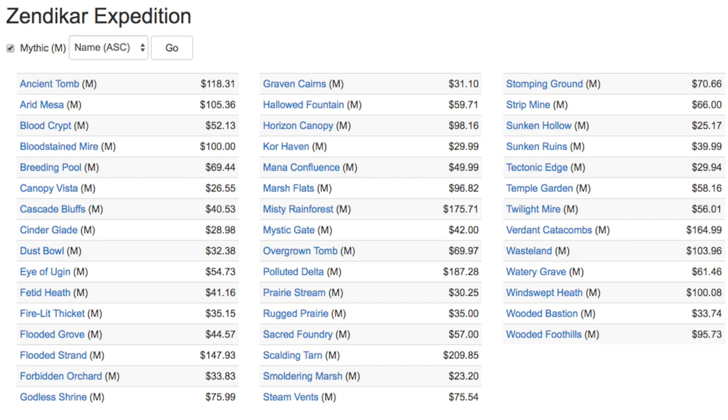What has been surprising to me is the decline of the lands from Shadowmoor — Cascade Bluffs, Fetid Heath, Twilight Mire — those have gone down a ton. Flooded Strand is still pretty good at $147, but Forbidden Orchard is now $33. Godless Shrine as well as the other shock lands have largely plummeted and you can now get them for sub-$100, sub-$50 for some of them. Hallowed Fountain is under $30 — that's a pretty good EDH one, it might be worth picking up. But these are generally trending down; I have not seen them trending up. Misty Rainforest, Polluted Delta, and Flooded Strand are holding prices relatively well.